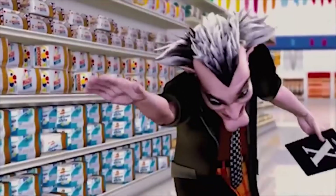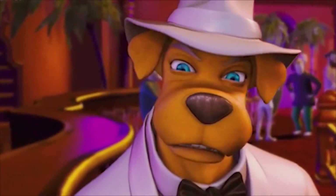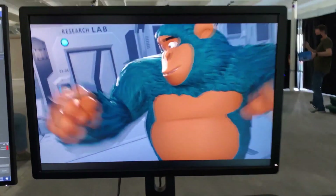Expressive cartoon faces have been one of the greatest blind spots in real-time render engines, so that is where we at AMGI have put our focus.